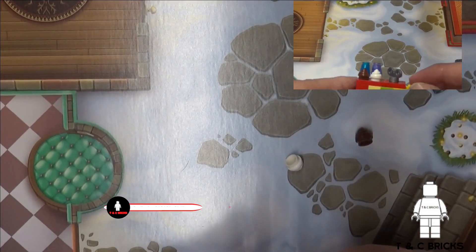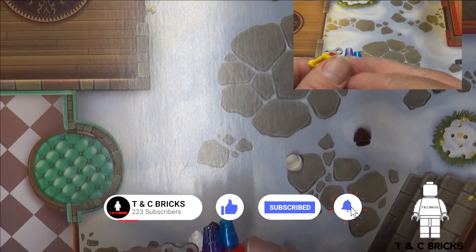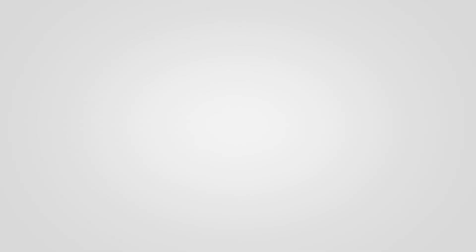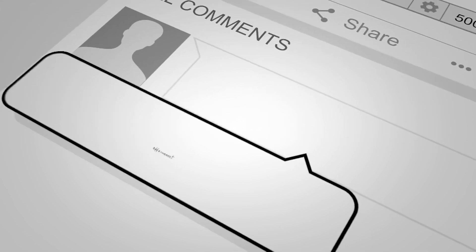That's it for Day 7 of Sweet Cart, thank you for watching, please subscribe, press that like button, why not leave a comment, and see you all again tomorrow. See you next time. Bye bye.